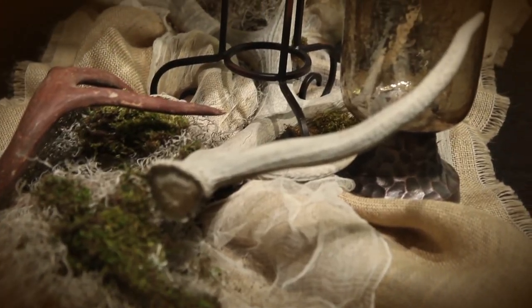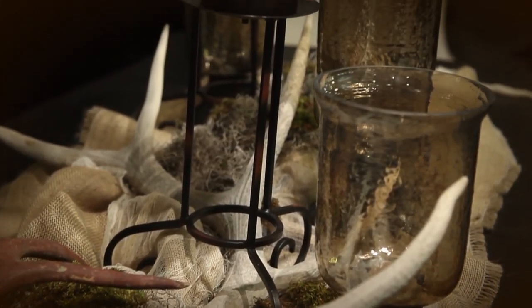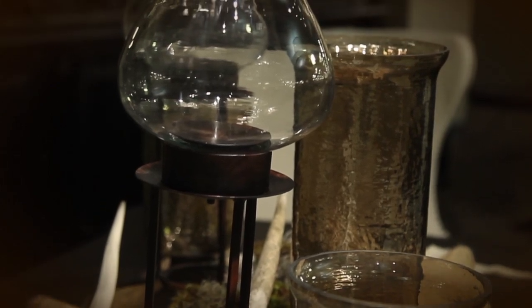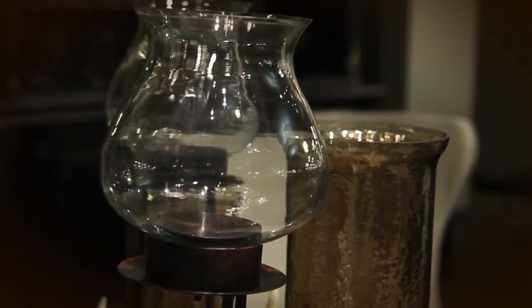Create an eerily elegant centerpiece with burlap, antlers, and a hint of moss. Top it off with candle holders and seasonal scents from Nebraska Furniture Mart.